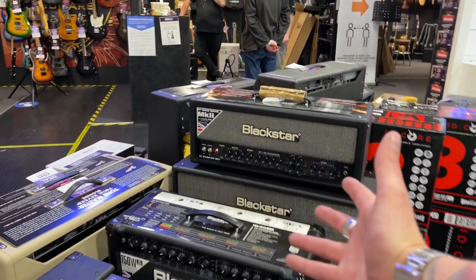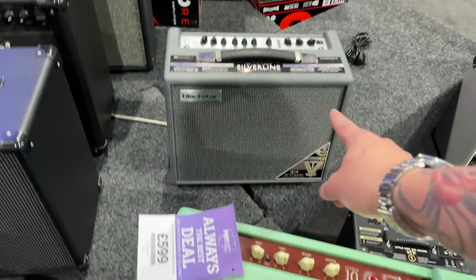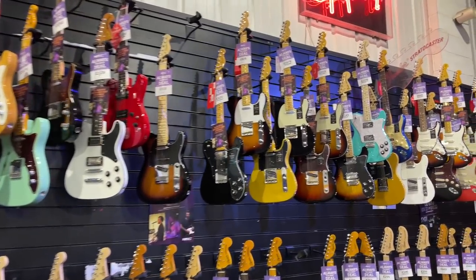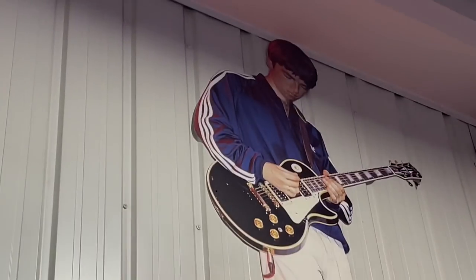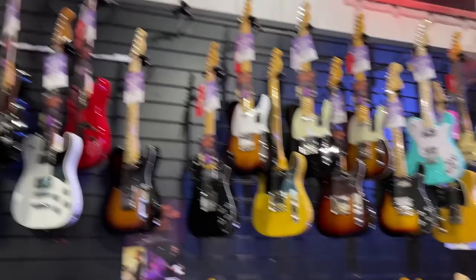The amp I use in 90% of my demos is for sale at PMT Leeds — the Blackstar HT Stage 100 watt Mark 2 head with a nice little 2x12. There's also the Silverline — there's a gent over there actually trying a Silverline and it sounds fantastic. As you can see, all the Fenders are up there, got a bit of Eric Clapton because why not.